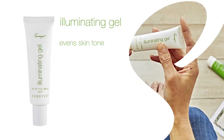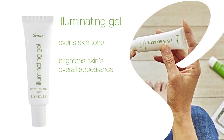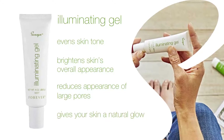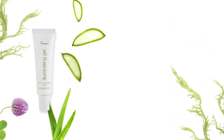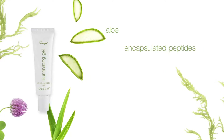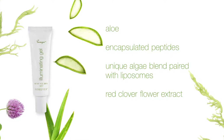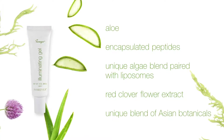Illuminating Gel evens skin tone and texture, brightens skin's overall appearance, and reduces the appearance of large pores while giving your skin a natural glow. With key ingredients aloe, encapsulated peptides, a unique algae blend paired with liposomes, red clover flower, and a unique blend of Asian botanicals.